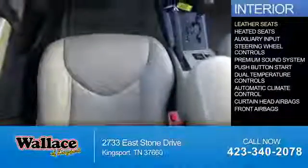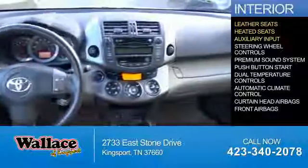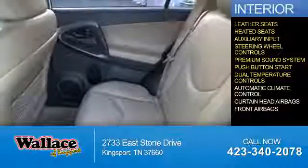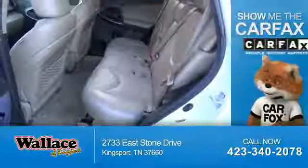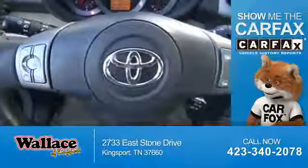Inside you'll find leather seats, heated seats, an auxiliary input, steering wheel controls, a premium sound system, push-button start, dual temperature controls, automatic climate control, curtain head airbags, and front airbags.